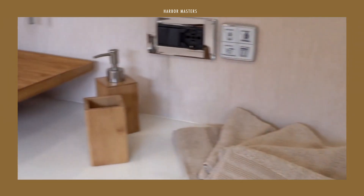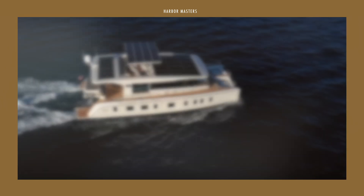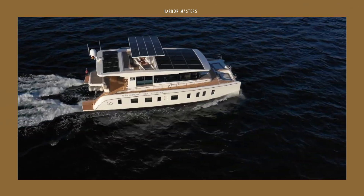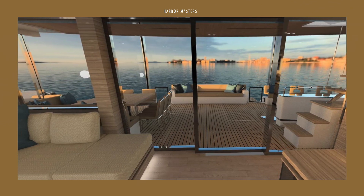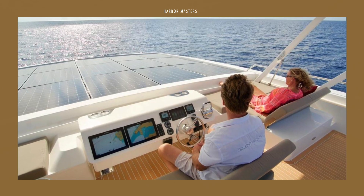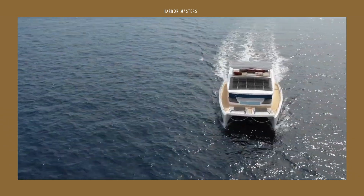In this video, I'm listing three of the most amazing solar-powered yachts from Silent Yachts. Stay until the end to see my top choice, including the estimated price and features. This is Harbour Masters, sharing with you news and information on the latest boats and the best luxury yachts.